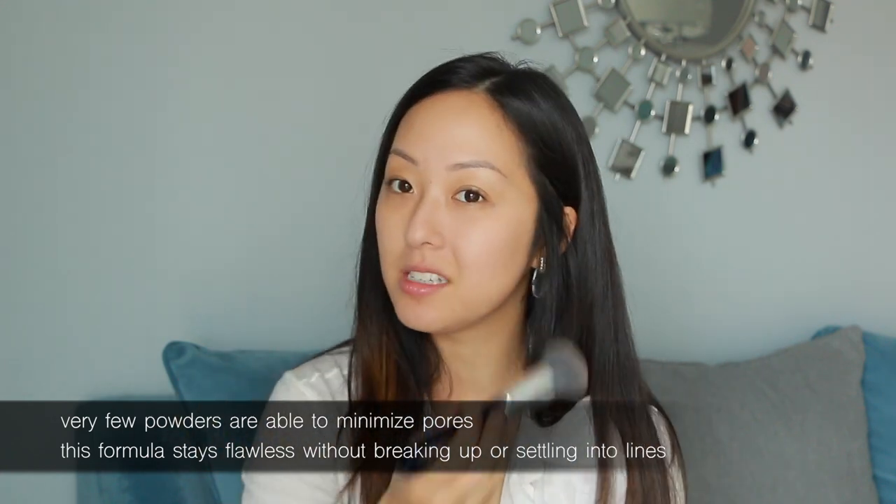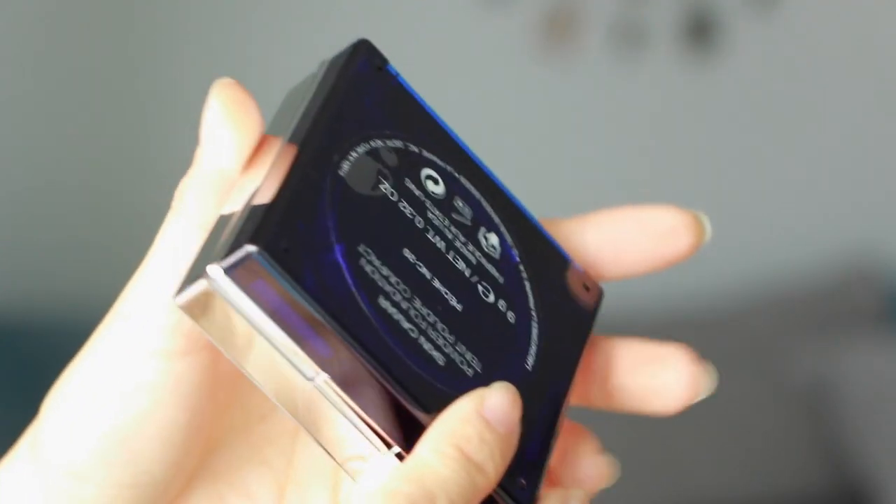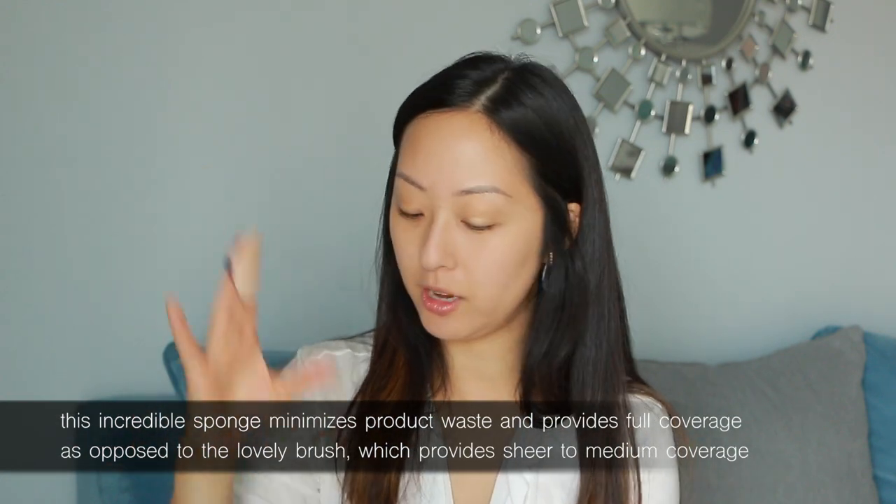The best part about this reformulation is how the powder minimizes pores and fine lines and doesn't settle around the eye area toward the end of the day. I don't even have to reapply because it lasts at least 8 to 10 hours without a touch-up — fairly impressive for something that looks this natural yet covers so well. Pulling my hair back, you can see how much more even my skin tone is on the side where I've applied one layer of powder versus the untouched side.